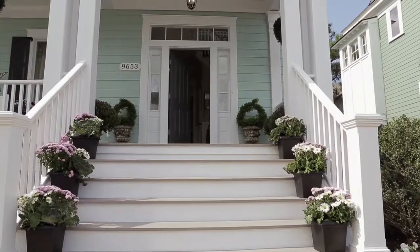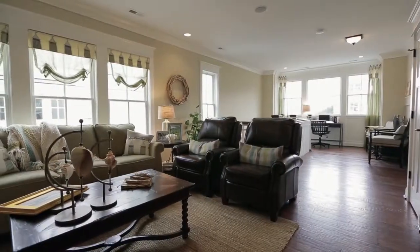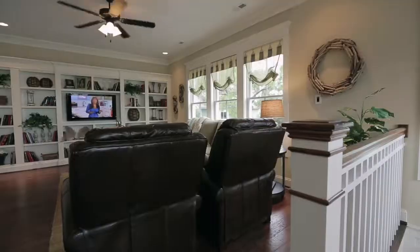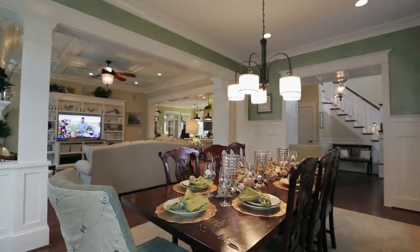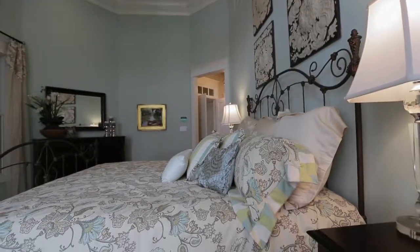This beautifully designed home featured in the 2012 Fall Homerama in Norfolk, Virginia is part of Steven Alexander's Little Big House collection. There's plenty of living space with a total of 2,844 square feet, 3 bedrooms, and 2.5 baths.